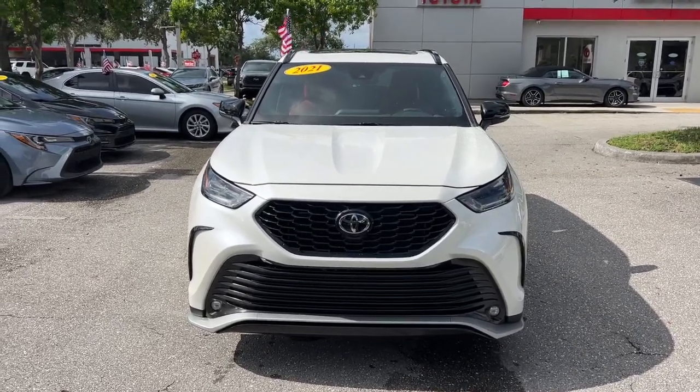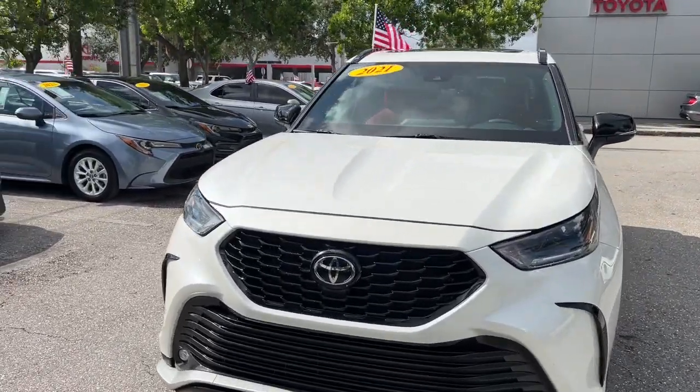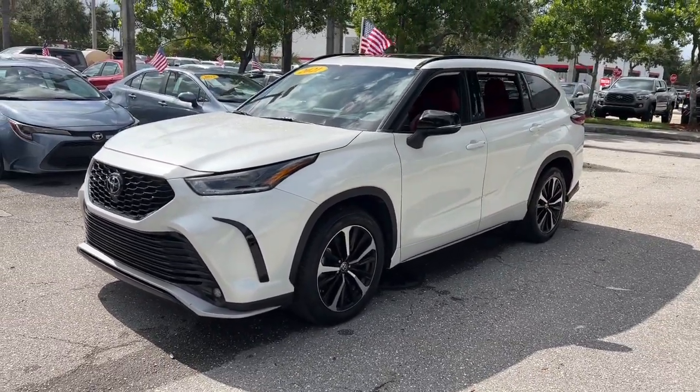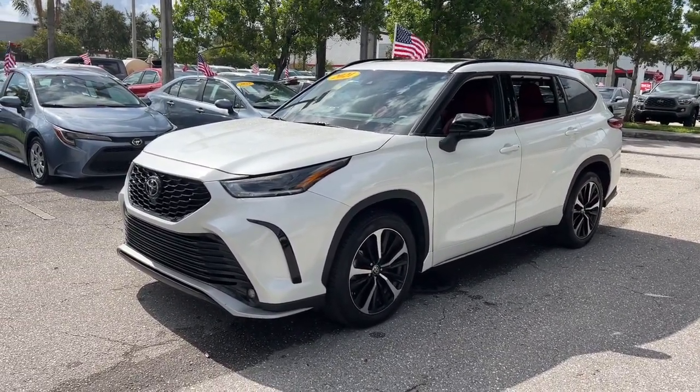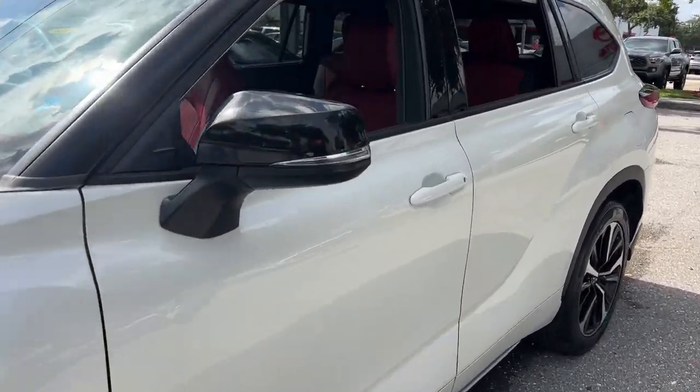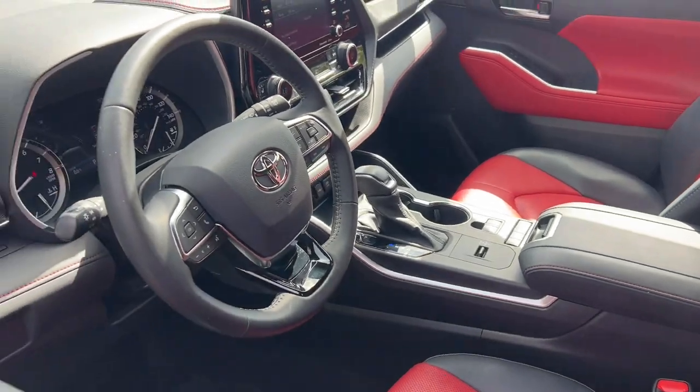Look no further than the 2021 Toyota Highlander, with less than 30,000 miles on the odometer. This vehicle provides excellent value. From daily drives to epic road trips, this Highlander has you covered.